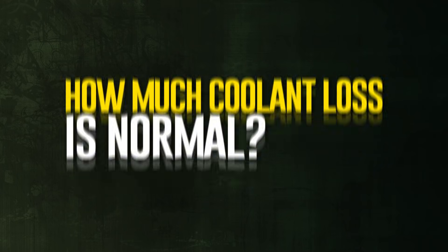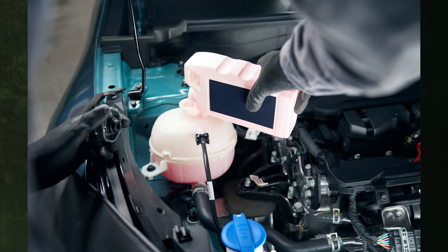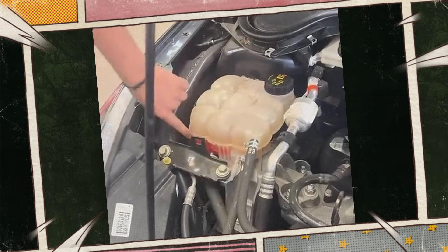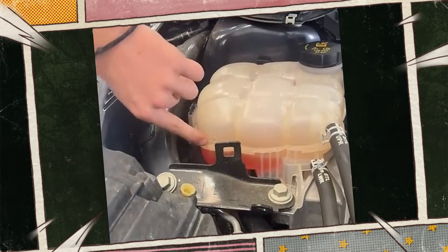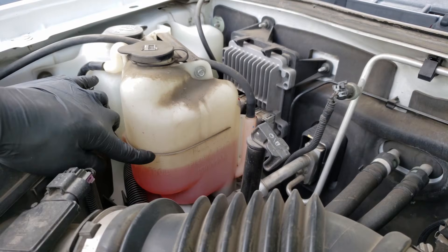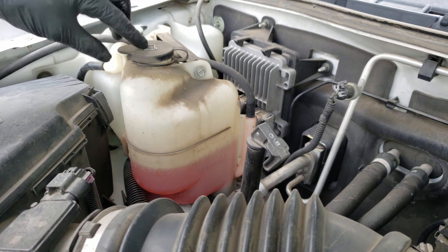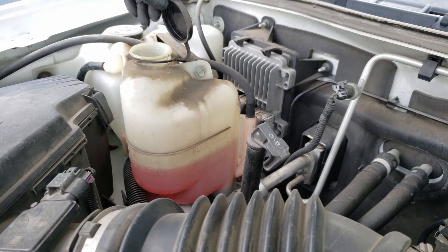How much coolant loss is normal? Over time, you might notice a slight drop in coolant levels even if there isn't a mechanical issue with the cooling system. After six months, it's common to notice a decrease in coolant of up to 0.25% — that's roughly two or three ounces annually. If you have any possible damage, you're most likely dealing with a leak somewhere, and you should have the system inspected rather than just topping it off.